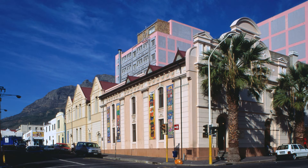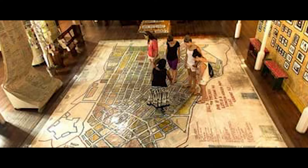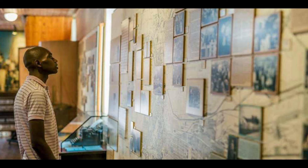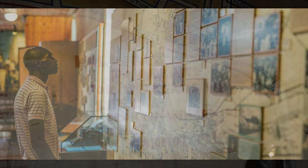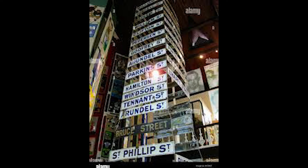One museum I want to mention because it represents the past and coming forward is the District 6 Museum. In 1966 it was declared a white-only area and the community had to leave — 60,000 people were forcibly removed to Cape Flats and their houses were destroyed. There's a museum there now representing what happened. Even as a Capetonian, once I'd been there it opened your eyes wider. You see real tangible artifacts — street signs people took with them when they were forcibly removed — displayed there quite wonderfully.